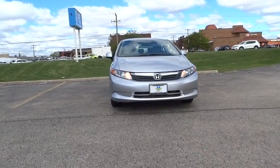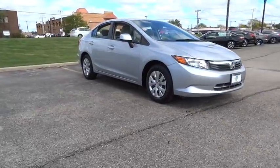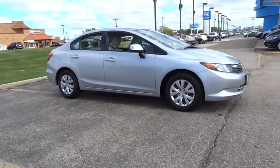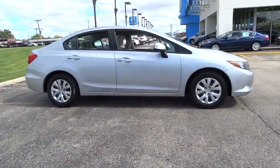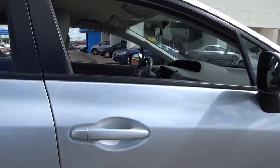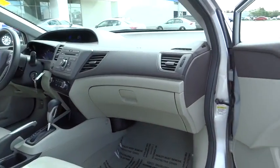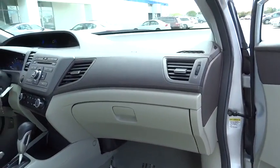2012 Honda Civic — practical, awesome gas mileage, and incredibly reliable. This vehicle has less than 30,000 miles. Some of this vehicle's great options include traction control, keyless entry, stability control, anti-lock braking system, steering wheel audio controls, and adjustable steering wheel.